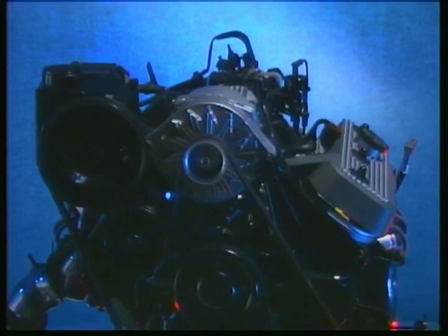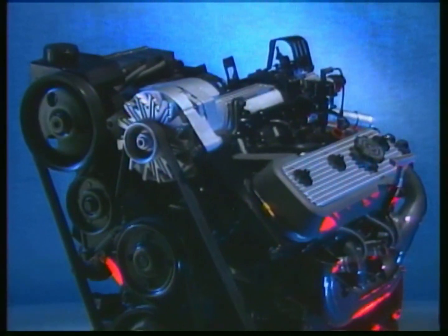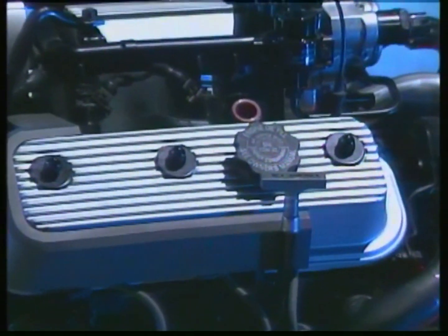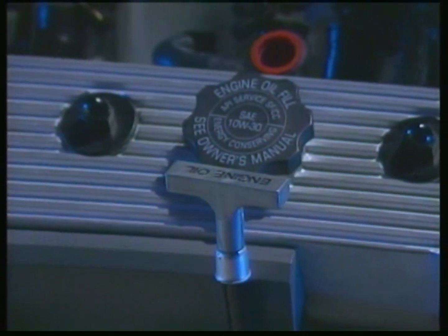Buick's concern with detail shows up even under the hood in the high-tech engine compartment, especially with the optional 3-liter engine. The vacuum and electrical lines are neatly routed and secured. Owner maintenance items are labeled and easy to get at. Obviously, the designers and engineers took as much care under the hood as they did everywhere else on the Skylock.